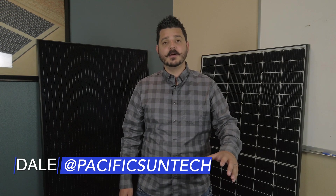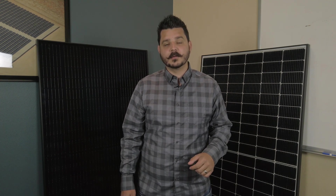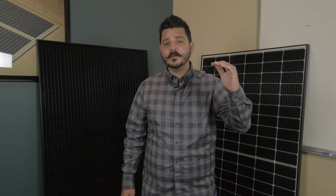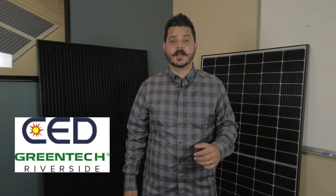Hey everyone, Dale here with Pacific Sun Technologies. Today's video is one I find to be very important when you're considering what solar panels to go with. This, to me, should be on the top of your list for a solar panel manufacturer, and the question is: is it made in America? This week's video is sponsored by the nation's largest solar and electrical equipment distributor, CED Greentech — specifically the Riverside location we work with the most.